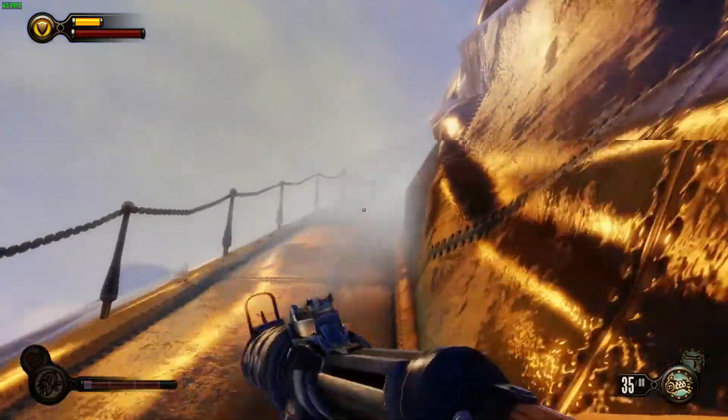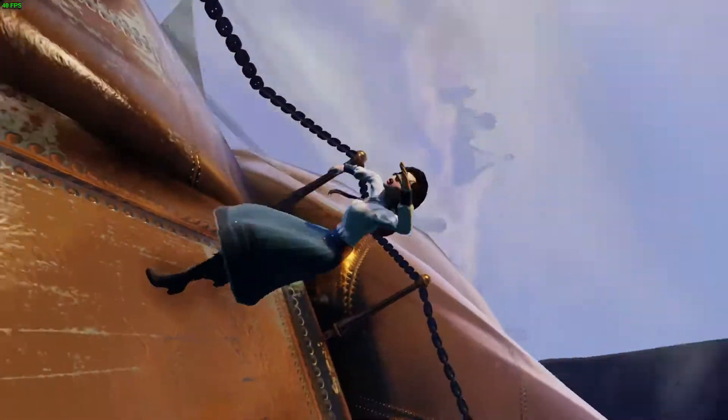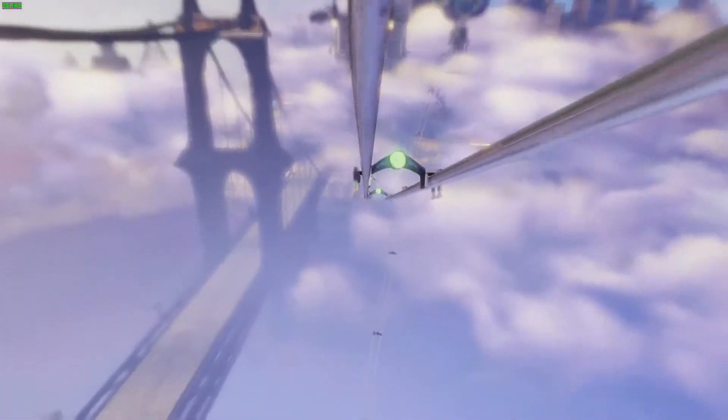So if you've got Bioshock Infinite and want to give it a go on a Kaby Lake based system like the i3-7100U, you should have a playable experience on it. Like I say, it's not going to be ideal, but it still doesn't look bad and frame rates are playable.